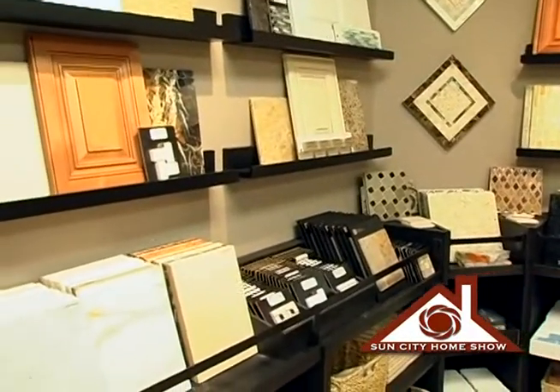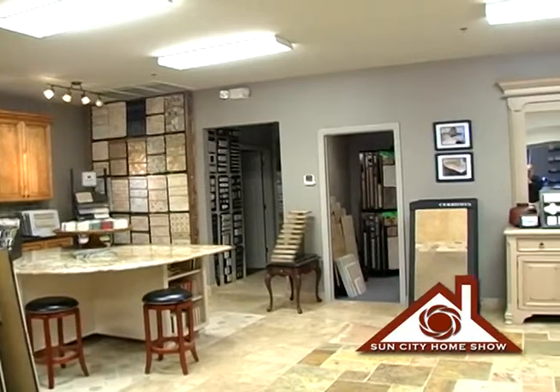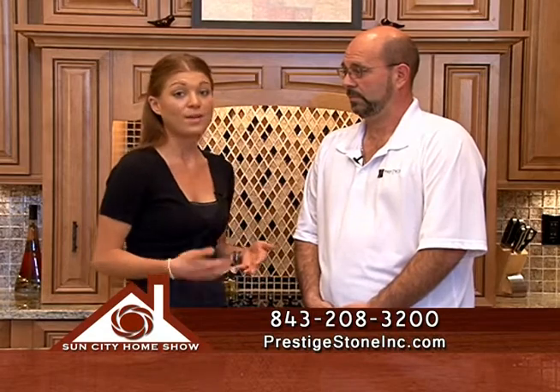So you guys really are a one-stop shop when it comes to adding value to homes — specific rooms, specific materials. We can come on into your showroom and get everything we need from Prestige Stone. Absolutely — not only do we have all the products on hand for one-stop shopping, but on the installation side, we are also all-inclusive. Everybody is an employee of ours — we don't use subcontractors.